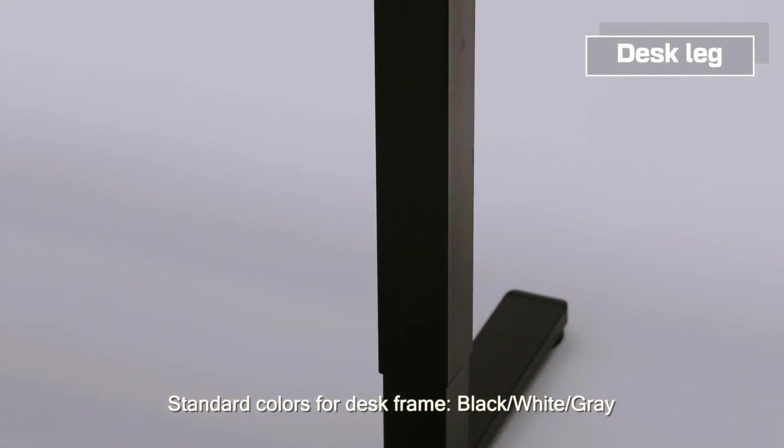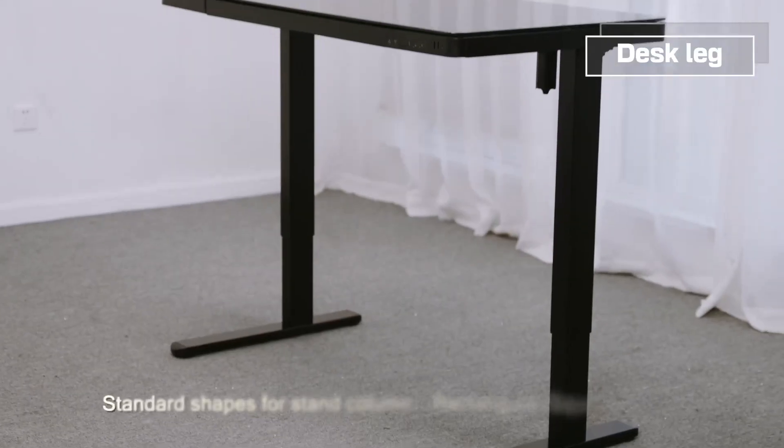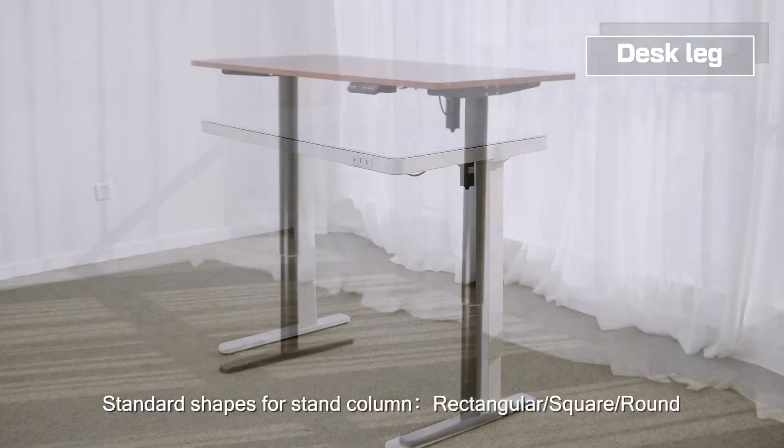Standard colors for the desk frame are black, white, and grey. Standard shapes available for standard color options include rectangular, square, and round.